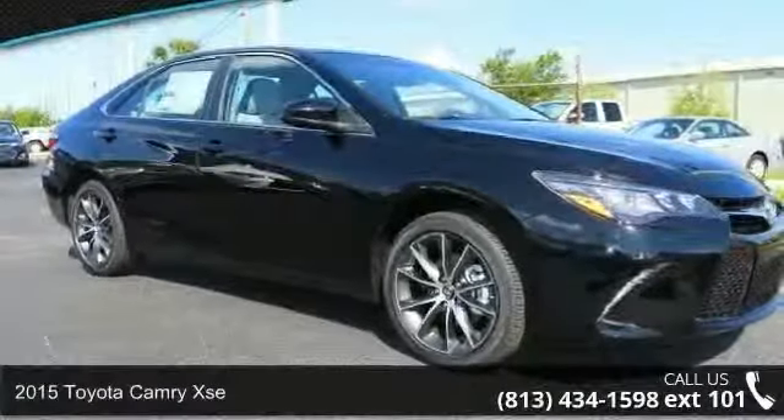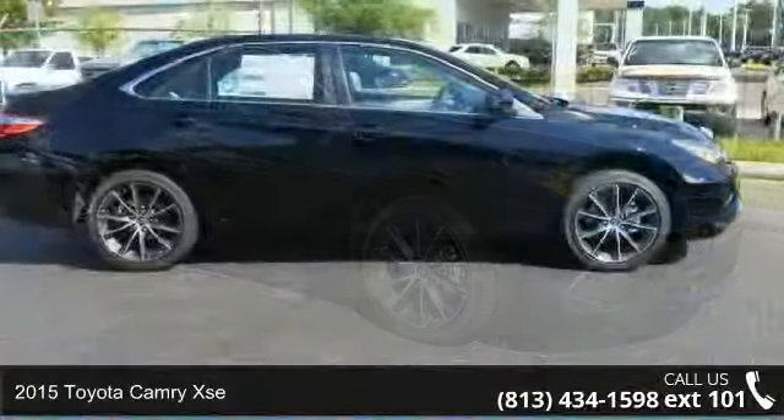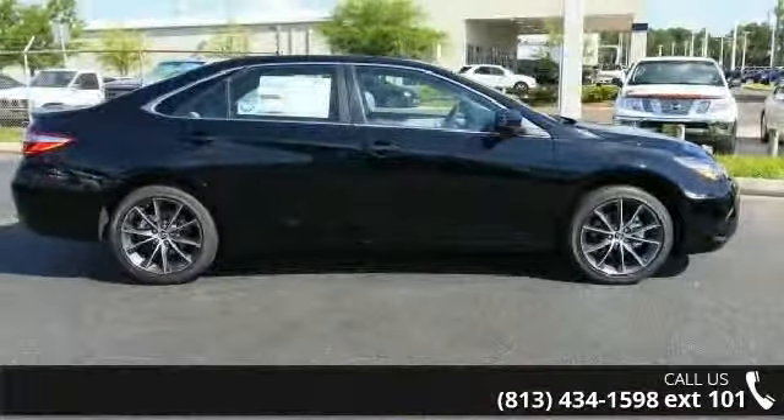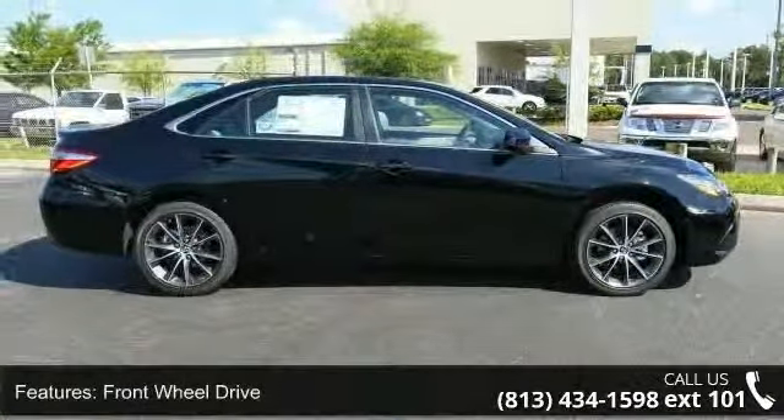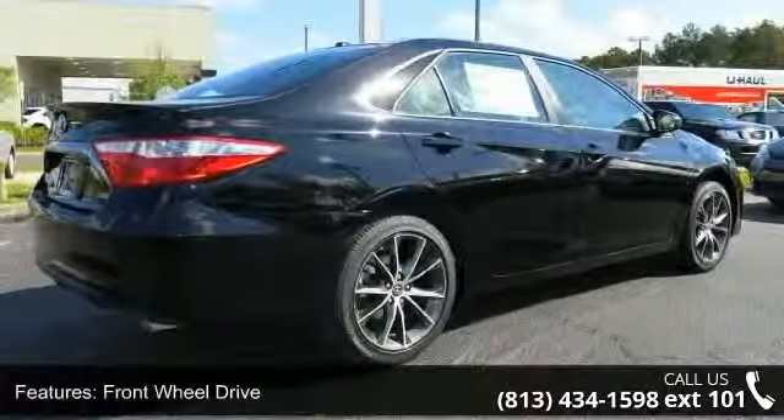Step onto the 2015 Toyota Camry XSE. This may be the set of wheels you've been looking for. Some of the top features included with this vehicle are front wheel drive, power steering, ABS, and four wheel disc brakes.